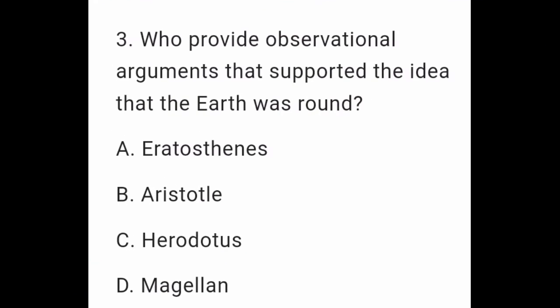Question 3: Who provided observational arguments that supported the idea that the earth was round? A. Eratosthenes. B. Aristotle. C. Herodotus. D. Magellan.